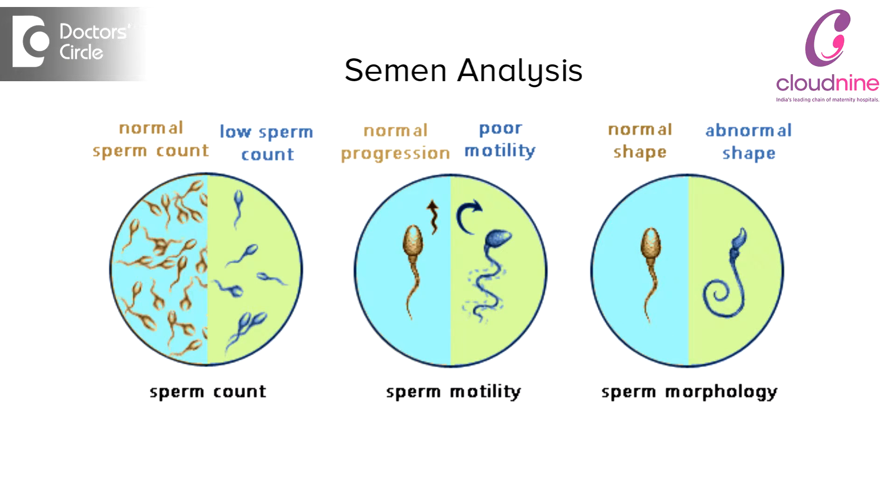In the male partner, we do a basic semen evaluation, which is mandatory for all couples facing fertility issues. Once the semen evaluation comes out, based on that, we decide whether the husband needs to undergo any kind of hormone evaluation further or an ultrasound to get into the details of what is causing the abnormality in the semen. If the semen reports come out to be normal, then we just leave them alone and don't target any further tests for the male partner.